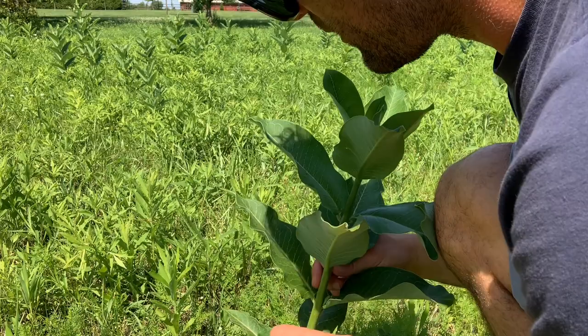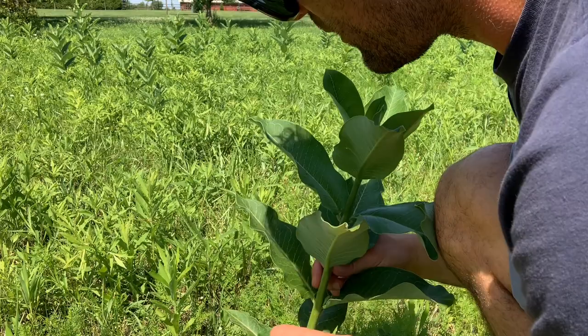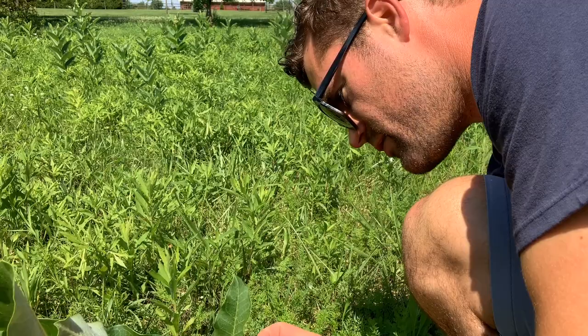They say that sometimes monarchs lay eggs on the top of the leaves, so maybe check the top. But most of the time they're underneath the leaves. Why? I don't know.